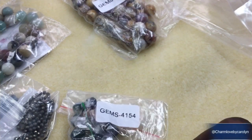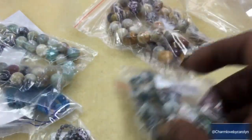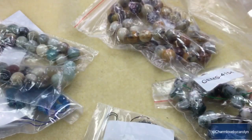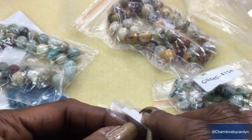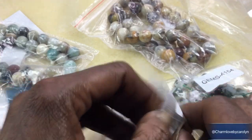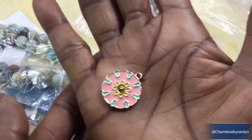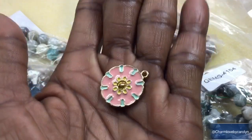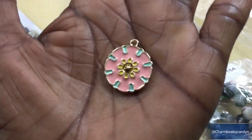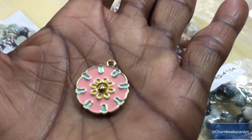Next we have a 23 by 20 millimeter piece — I believe this was supposed to be a free gift. Here it is. Oh, that's pretty! That is real Easter-like, that is real springy. Yeah, that'll make a nice focal for a springtime necklace. That's really nice.